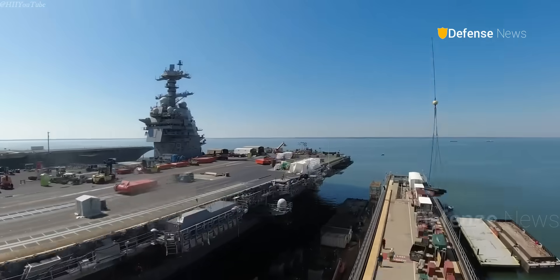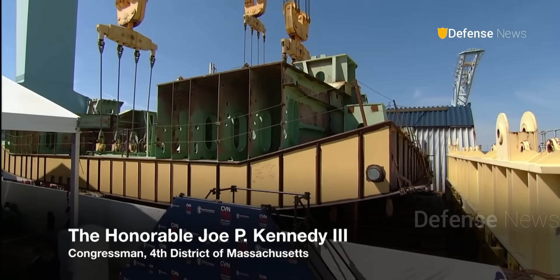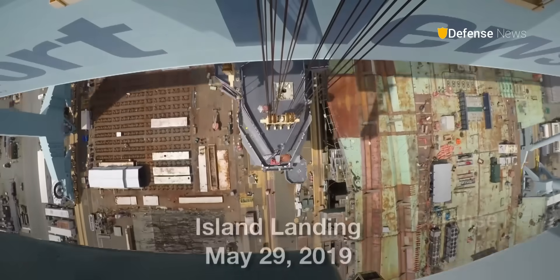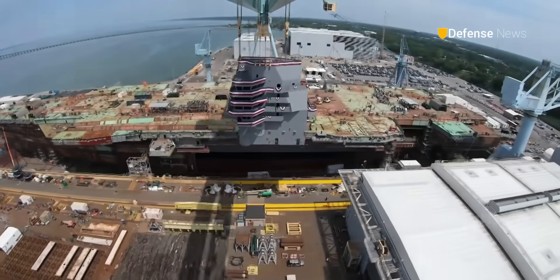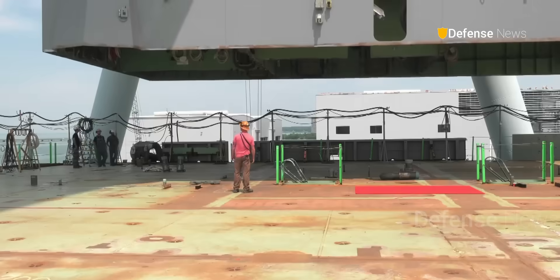Construction of John F. Kennedy began in 2009. Key milestones included the laying of the keel in 2015, installation of the 588-ton island in 2019, and initial testing of the electromagnetic aircraft launch system in 2022. By 2024, combat system checks and deadload launches were completed.